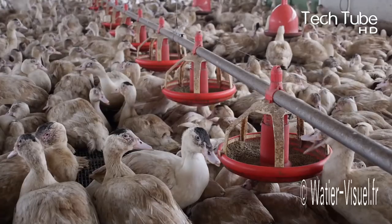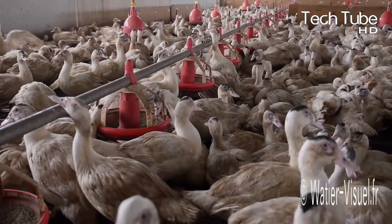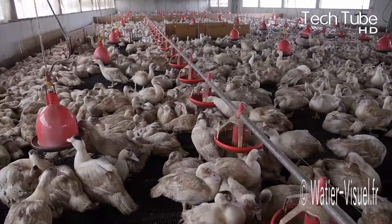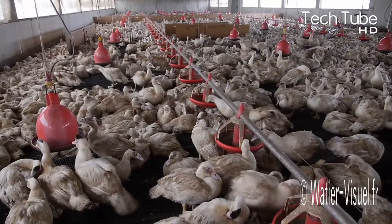Both the water and bread pots are aligned in a manner that places them in every area and corner of the farm, hanging very close to the heads of the ducks.